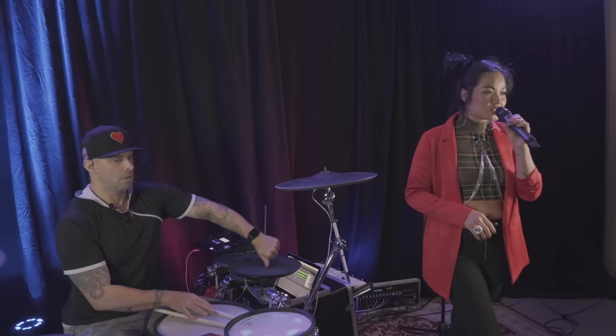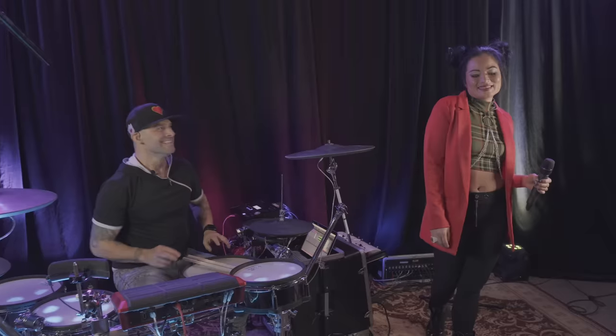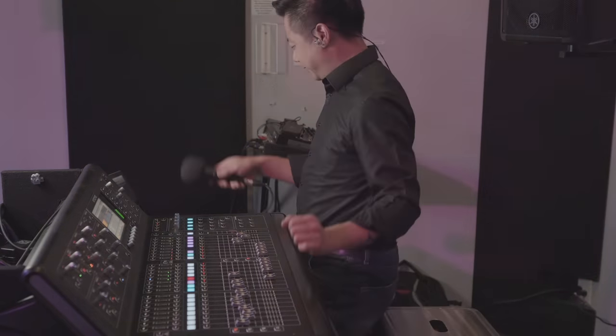Is there anything you guys want to change? No, I feel super comfortable on stage. Did it sound good out there? Excellent. Thank you, Jeremy. You're welcome. Save those settings. You got it. Have a good show. Thank you.